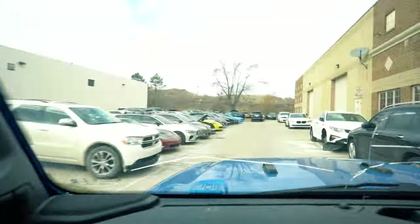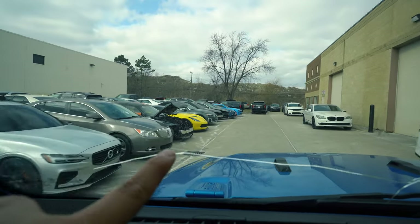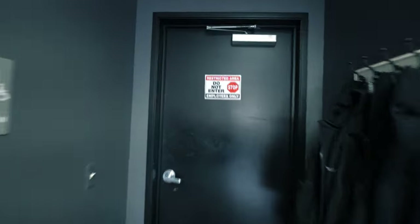So we made it to MC Whips, and I already see the Corvette right there. I am so excited to finally get the Corvette back. But before I show you guys the vet, let's see what's behind this door.